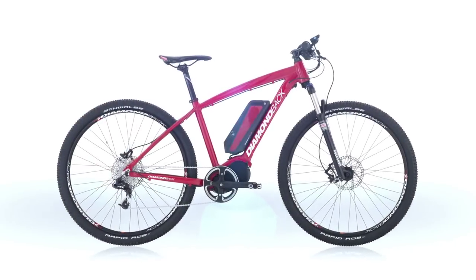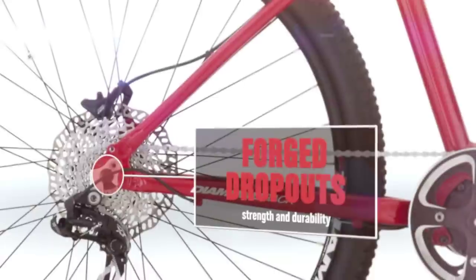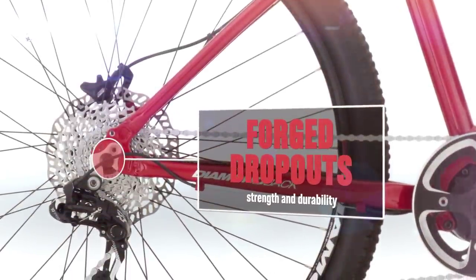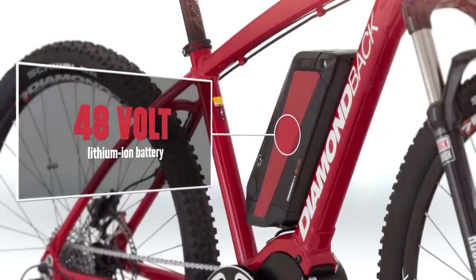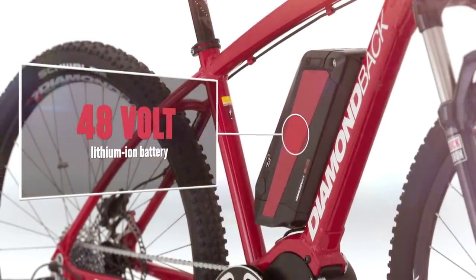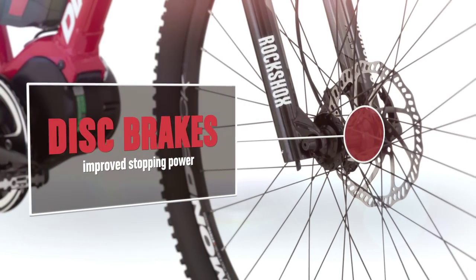Diamondback E-Bikes use a powerful and efficient high-torque electric motor to assist the rider's pedaling. Each frame is made from aluminum alloy with forged dropouts for strength and durability. Depending on assist mode and terrain, the lithium-ion battery can help power you for up to 40 miles on a 3-hour charge. And the disc brakes provide ample stopping power.